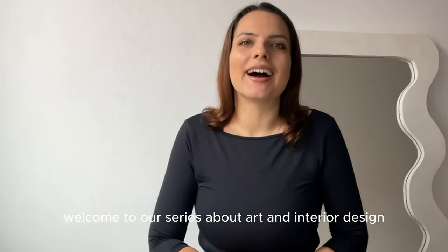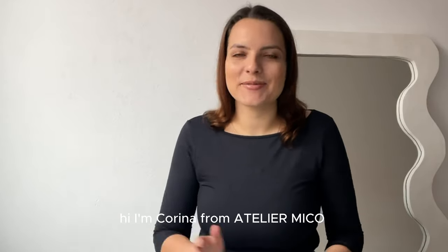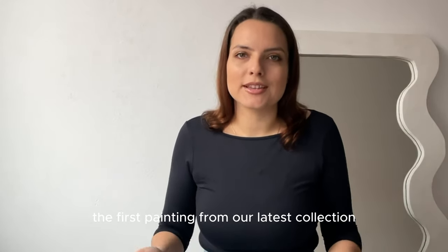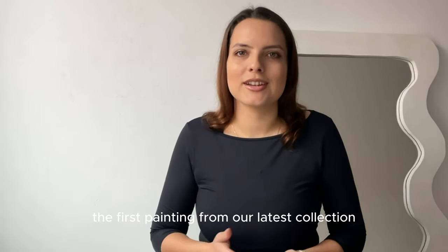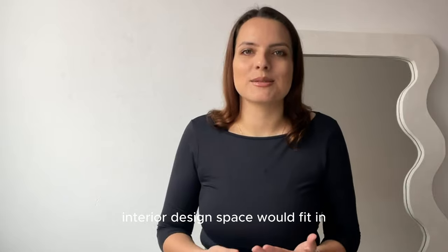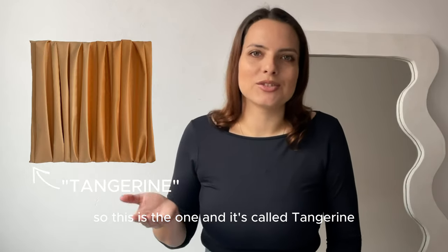Welcome to our series about art and interior design. Hi, I'm Purina from Atelier Mico and today I'll present you the first painting from our latest collection and I'll show you in which interior design space it would fit in. So this is the one and it's called Tangerine.